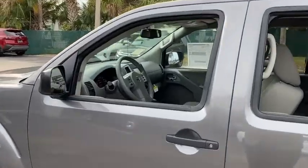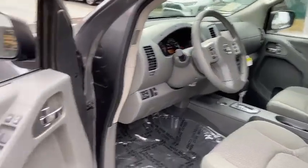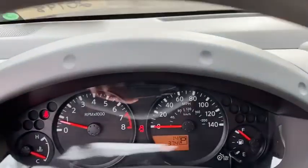Here are some of this vehicle's great options: backup camera, steering wheel audio controls, traction control, stability control, keyless entry, anti-lock braking system, Bluetooth.